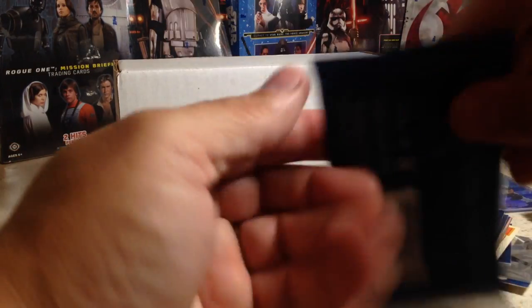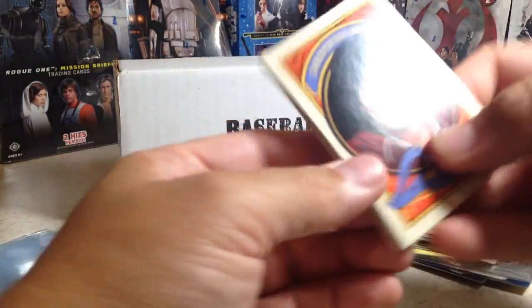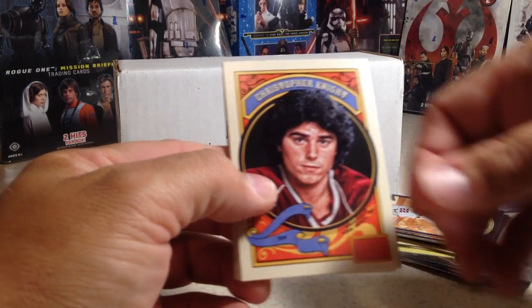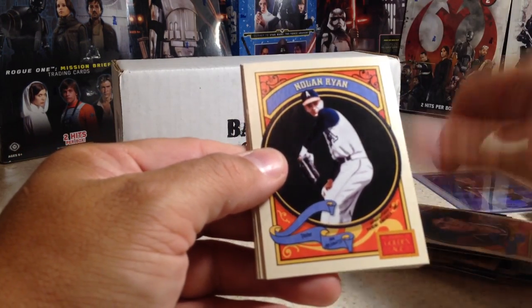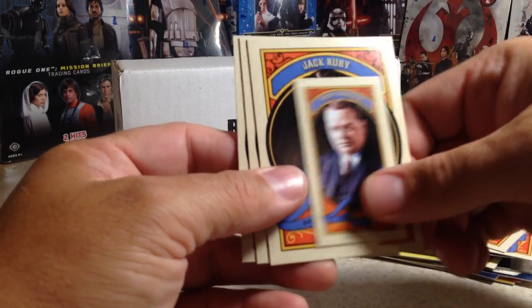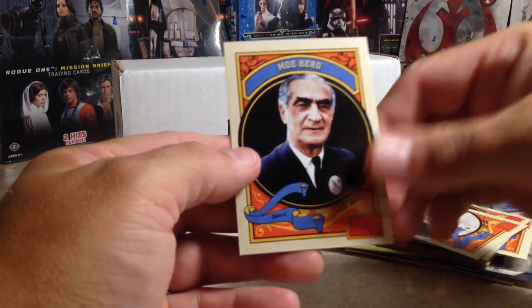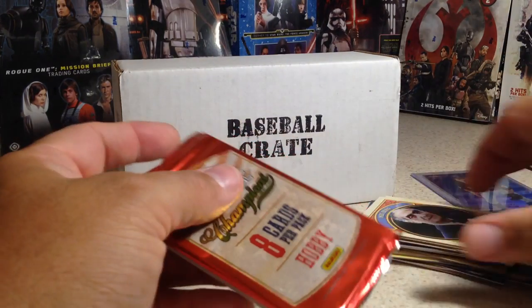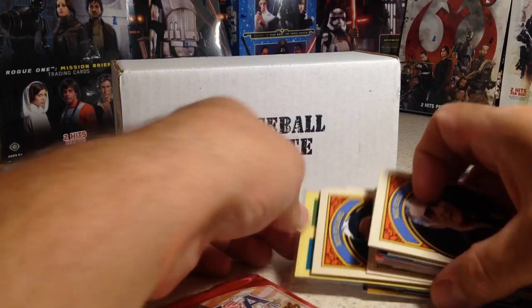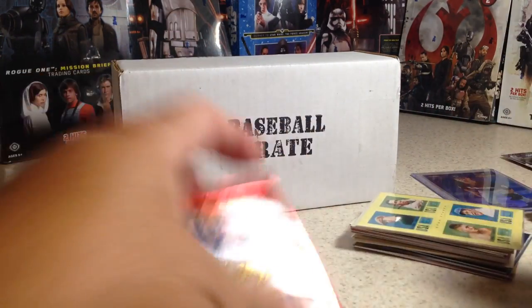Alright, our next pack of Golden Age — add-on pack. We got Christopher Knight, Nolan Ryan, a little mini of Fatty Arbuckle, Jack Ruby again, Ty Cobb, and Moe Berg. I've still never gotten anything out of those Golden Age packs.